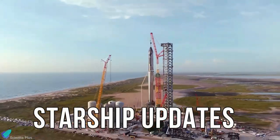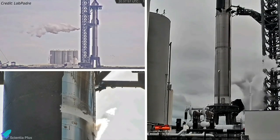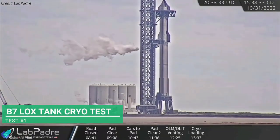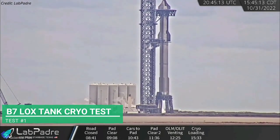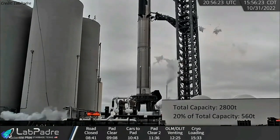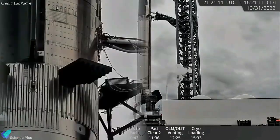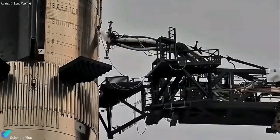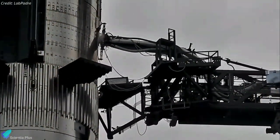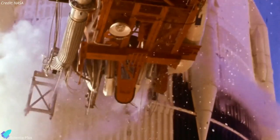Now let's discuss some of the major Starship updates from the past week. SpaceX continues the pre-launch tests of Starship 24 and Super Heavy Booster 7 at Starbase. On Monday, October 31, SpaceX resumed the full-stack cryo-proof test by filling the oxygen tank of Booster 7 with sub-cooled liquid nitrogen. The tank was filled to about 20% of its total capacity, equal to 560 tons. The Starship quick disconnect mechanism was disconnected and reconnected to Ship 24 during the test, while cryo-fluid leaked through the ports.